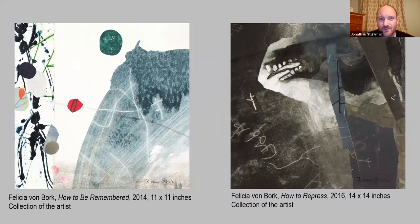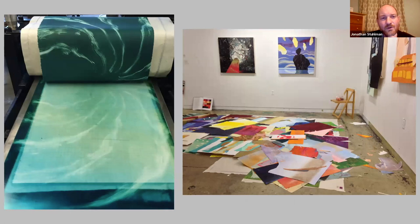We also have two smaller pieces by her: one called How to Be Remembered on the left, and How to Repress on the right. I like that contrast — the darkness and sense of teeth and that beast-like form in How to Repress, versus the lightness and delicacy of How to Be Remembered. She actually starts with monotypes — she's a really great printmaker. So she creates monotypes as her starting material, then takes all these monotypes, lays them on the floor, and cuts them up. The act of destruction is part of the process of renewal and creation for her.